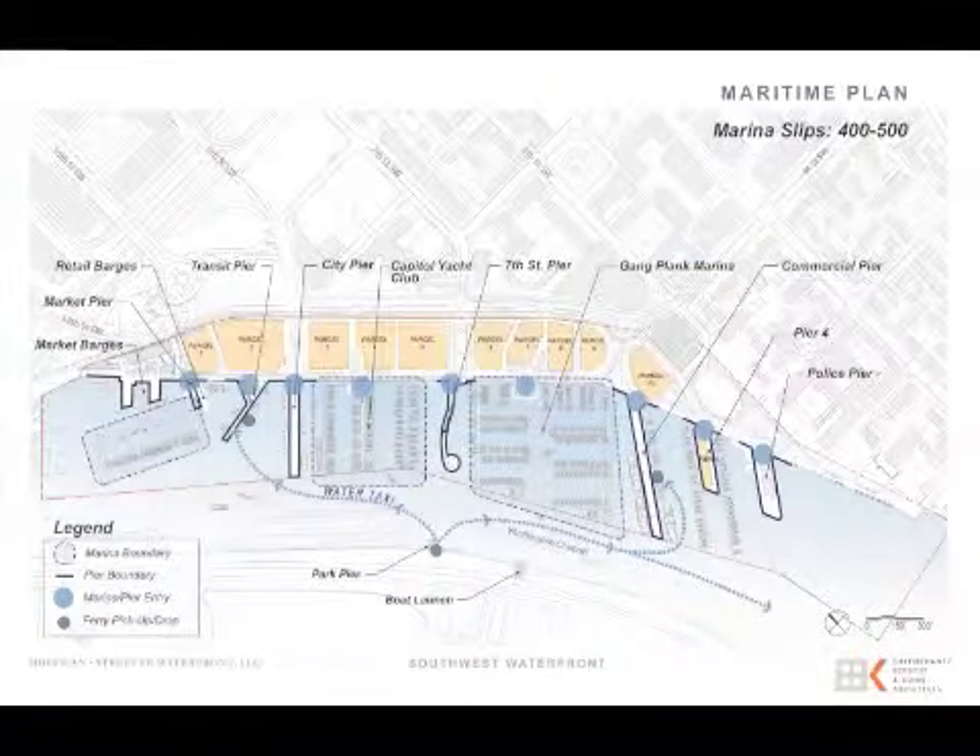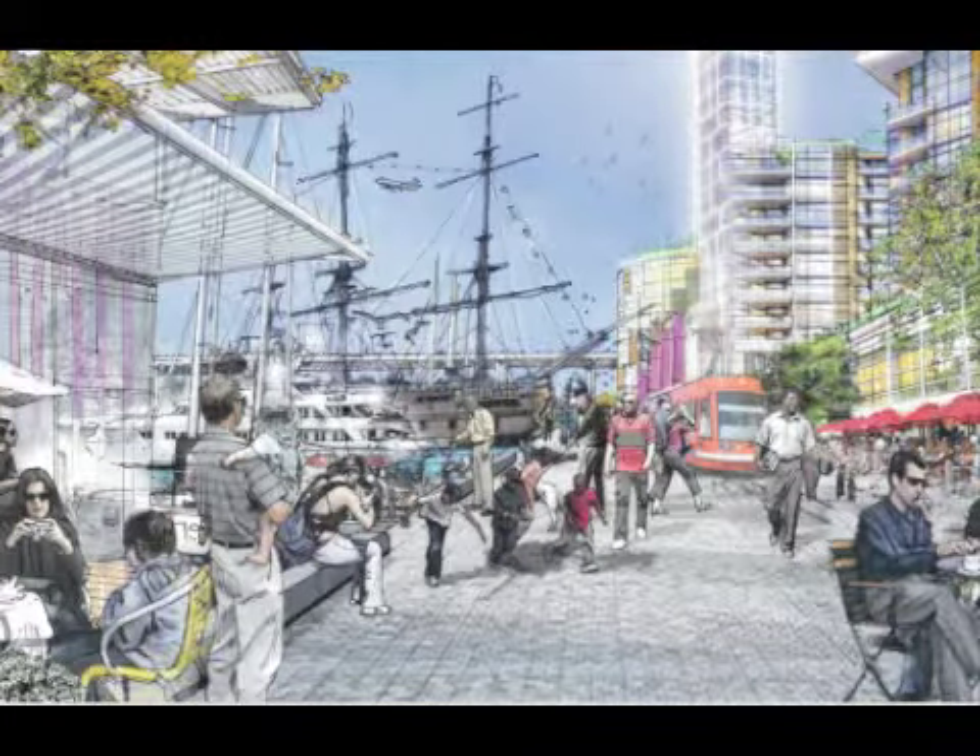So with that, let me first show that probably the summary of it all is on this one page. There is indeed a comprehensive redevelopment of the waterfront, both land and water. There is a definite water plan as well as a land plan, and it's mostly about bringing the city fabric to the waterfront.